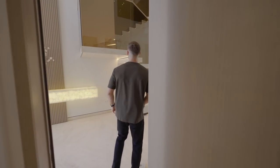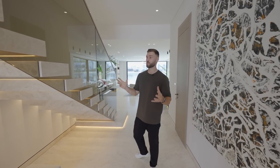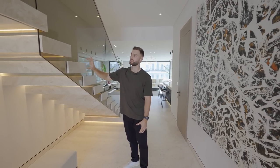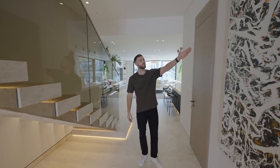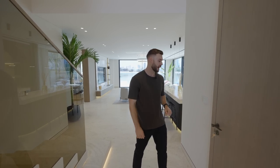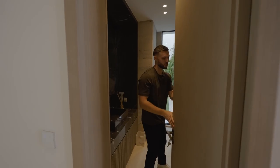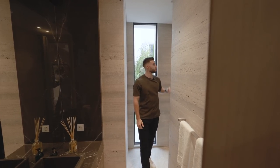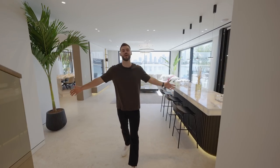Coming back into the entrance, there's an ottoman here from Minotti. The staircase is very impressive — glass balustrade with individually cut pieces of travertine. There's another contemporary art piece here and a powder room, which we can check out — nice black marble inside. Now let's come into the main open-plan living area.